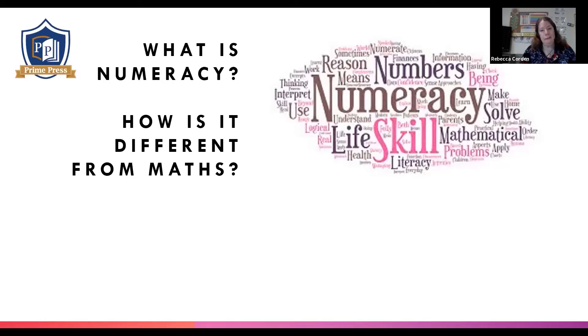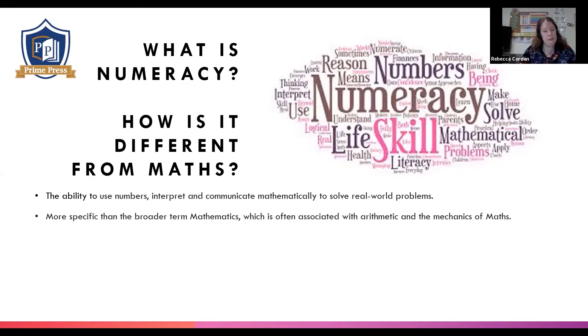So, we feel that numeracy focuses more on skills — mathematical skills. Some great responses: steps to maths, teaches vocabulary. Numeracy is the ability to use numbers and interpret and communicate mathematically to solve real world problems. A child with strong numeracy skills is a problem solver and a critical thinker. They investigate and are able to apply their mathematical understanding to everyday situations and across the curriculum. Numeracy is more specific than the broader term mathematics, which is often just associated with arithmetic and the mechanics of maths. Numeracy encourages children to approach problems in a logical and systematic way and to draw on their existing knowledge.